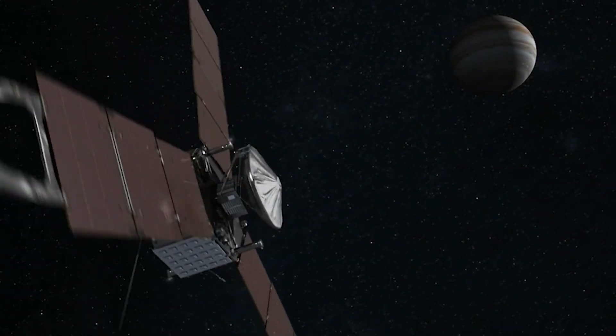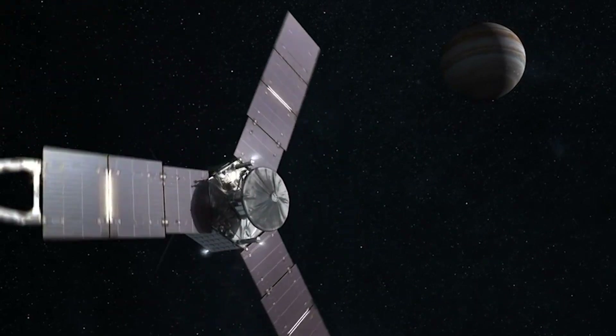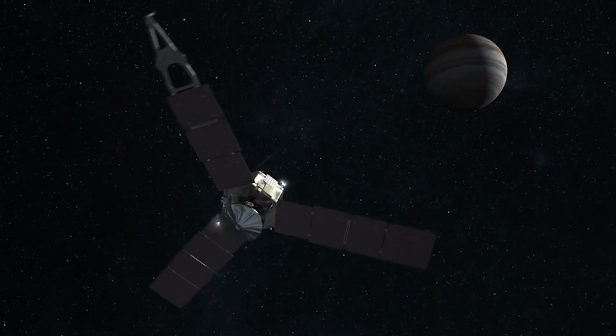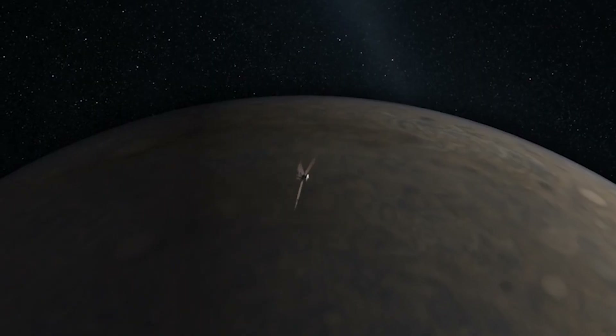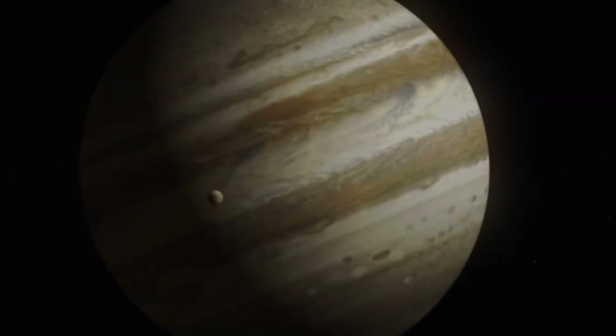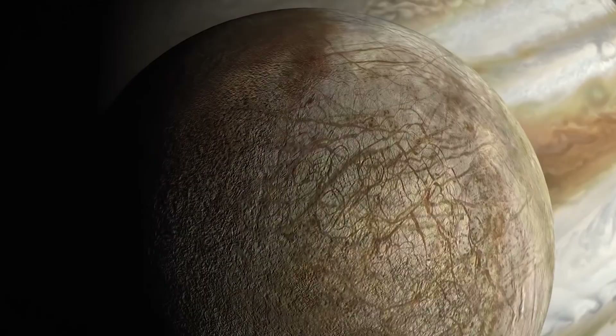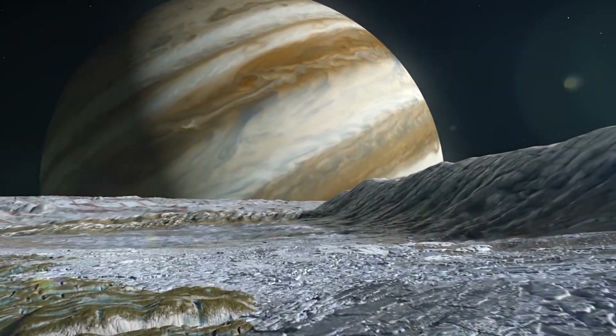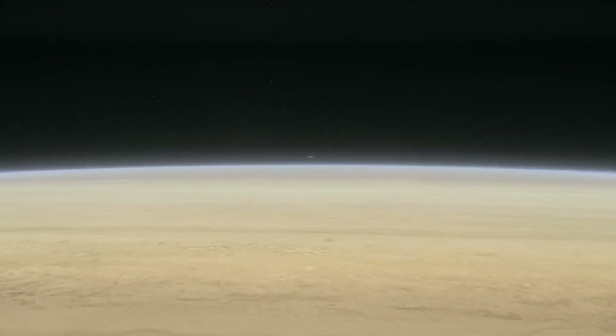By the end of 2025, Juno will have completed 77 orbits around the gas giant. Its final Perijove — orbit number 77 — is scheduled for September 17th. That will be its last. After that, Juno's mission will end in a controlled descent. The spacecraft will dive into Jupiter's atmosphere, where it will burn up, destroyed by pressure and heat unlike anything on Earth. Why such a dramatic ending? To protect the moons. If Juno were left drifting, there's a chance it could crash into Europa, Ganymede, or Io — worlds that may one day be explored for signs of life. NASA's planetary protection rules are clear: no contamination. So Juno's final act will be a deliberate fall — a final plunge into the very planet it was sent to study.